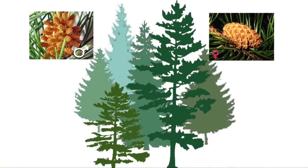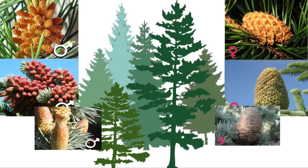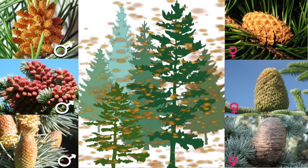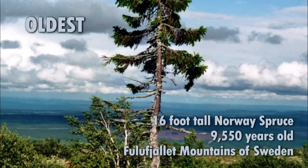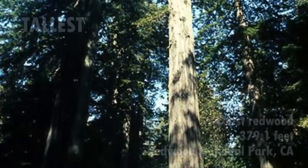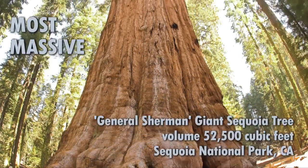In all conifers, pollination occurs when breezes carry the pollen from the male cones to the female cones. Conifers have been around for over 300 million years and may have been a food source for plant-eating dinosaurs. Certain specimens of conifers are also examples of the oldest, tallest, and most massive individual life forms on the planet.